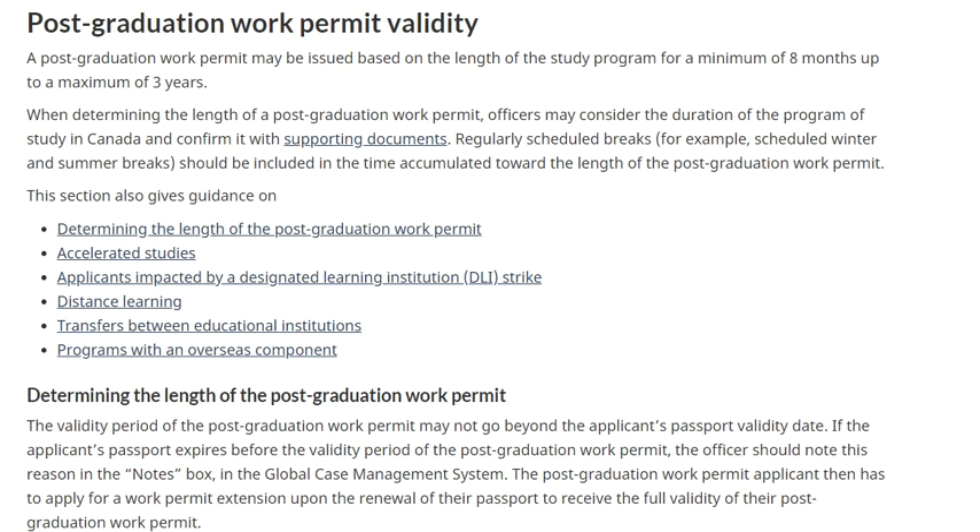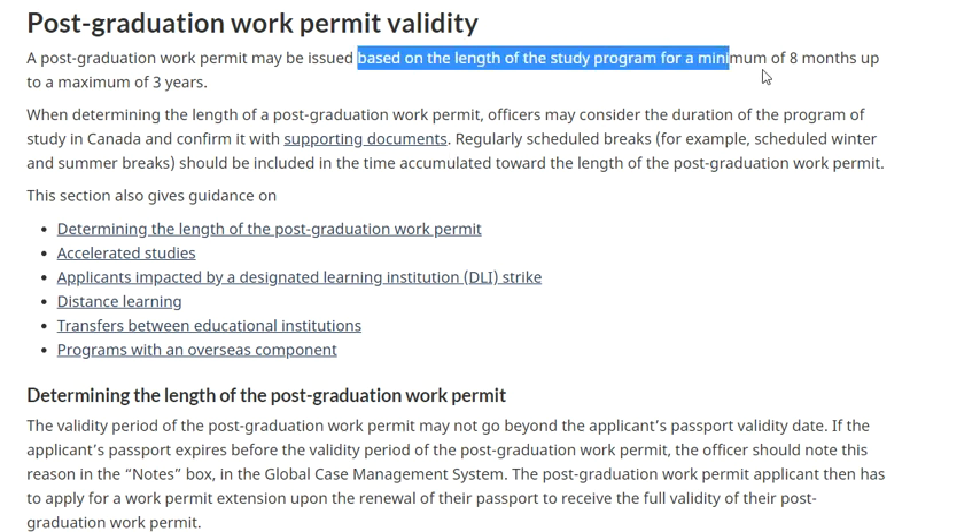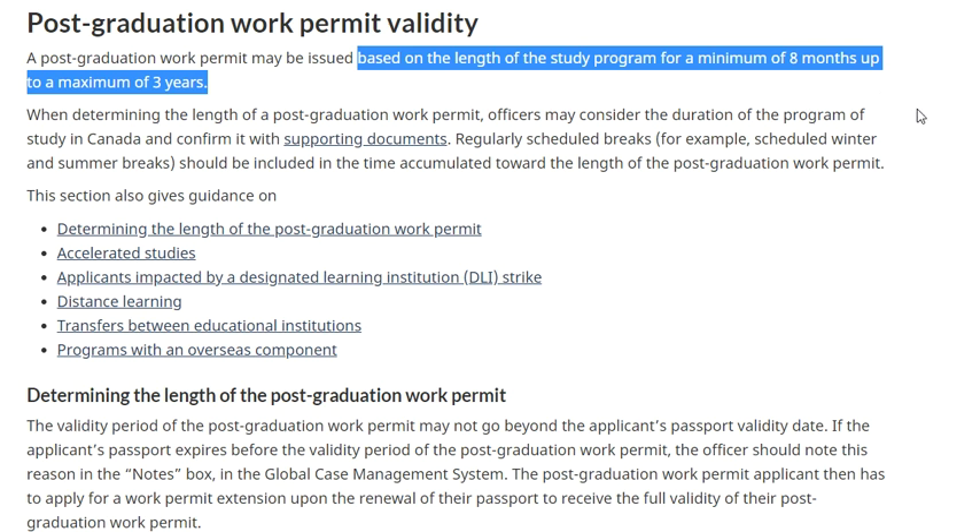A PG work permit may be issued based on the study program for a minimum of eight months and a maximum of three years. There is no way to exceed three years, and it is given only once in a lifetime. You cannot take a second course and get it a second time.